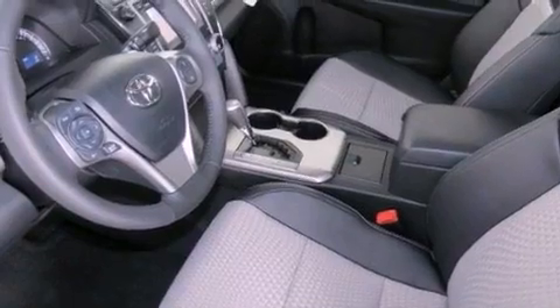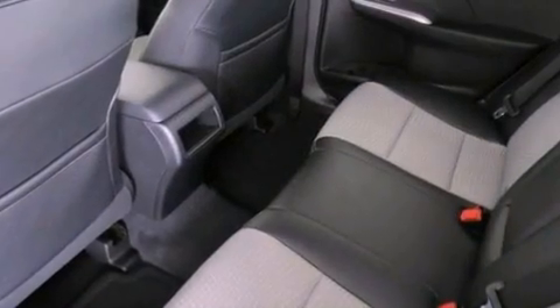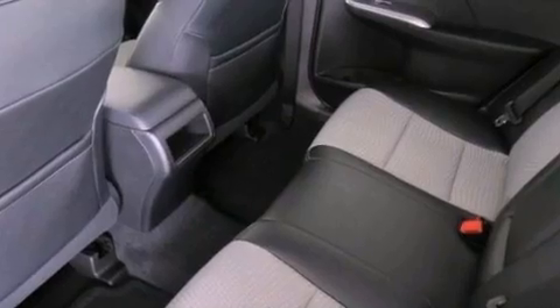The following features are also included: cruise control, a rear window defroster, a leather wrapped shift knob, an engine immobilizer theft deterrent system, fog lamps, and an anti-lock braking system.